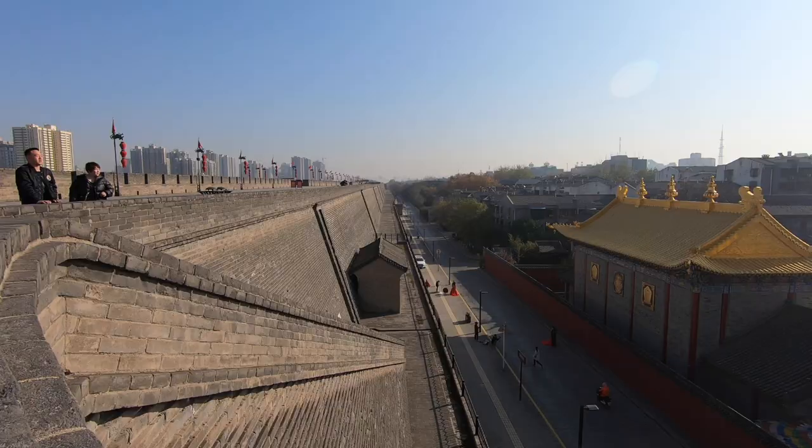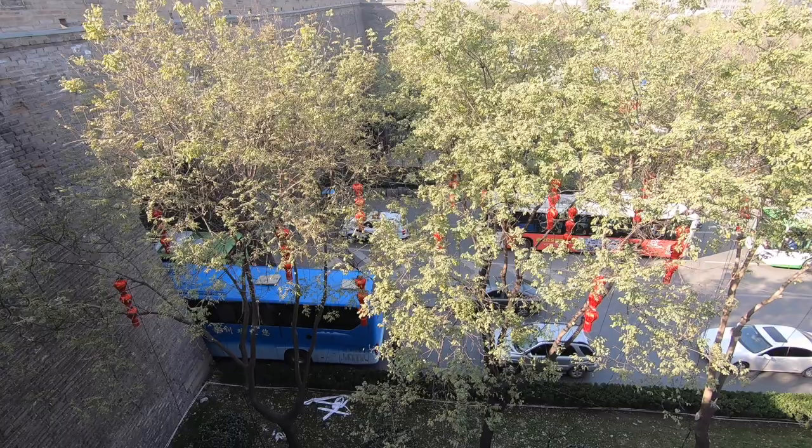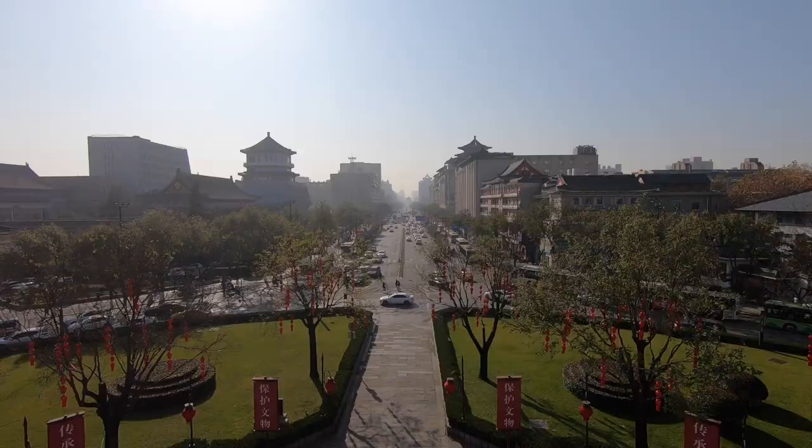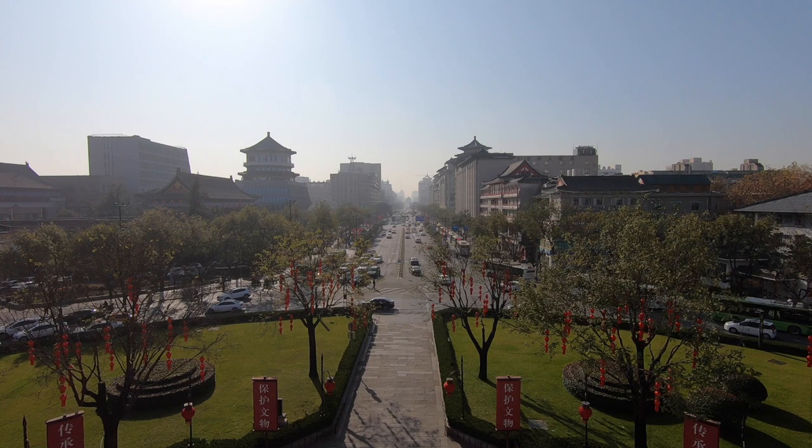The city wall of Xi'an should be on everyone's itinerary when visiting the city. It's a true China experience. Thanks a lot for watching — more videos on the way. Until next time, see you later.